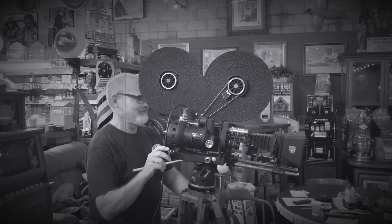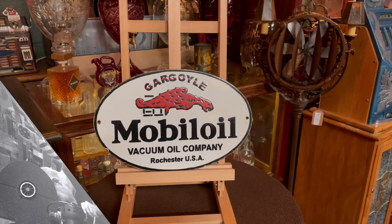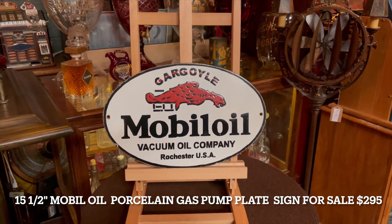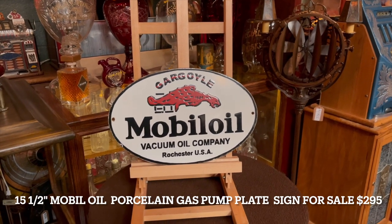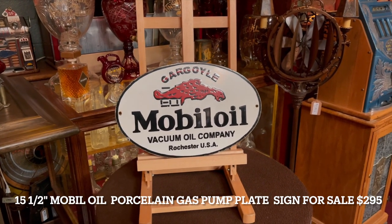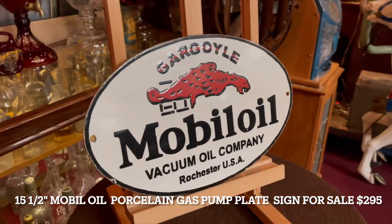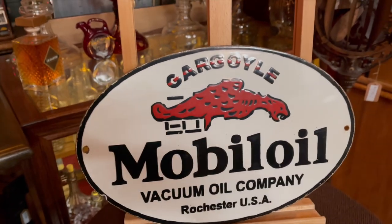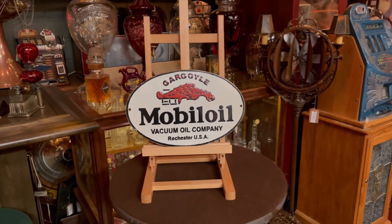Hey everyone, enjoy the show. How are you doing today? Hope you had a nice weekend — I sure did, got to watch my kid play volleyball. What we have here is a 15 and a half inch Mobile oil gas pump porcelain sign in great condition. If you are in the market for something Mobile and looking for a great porcelain sign, this is probably for you.